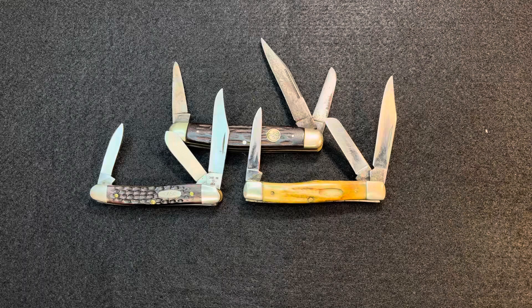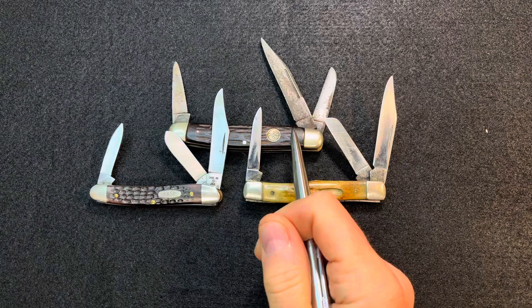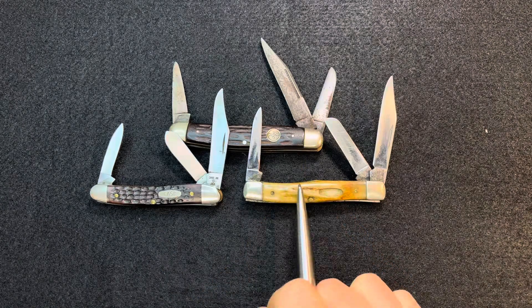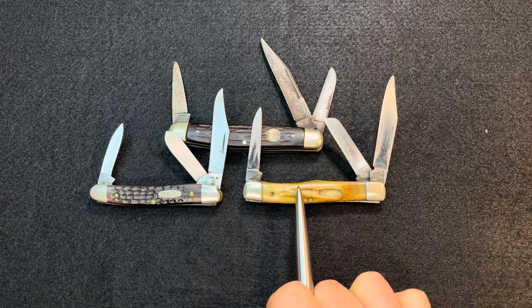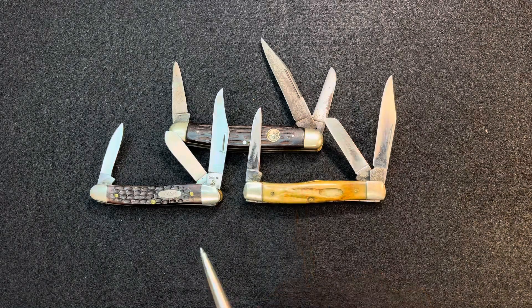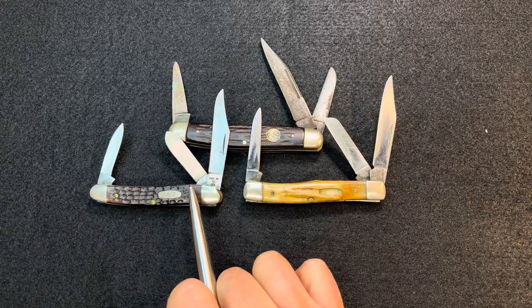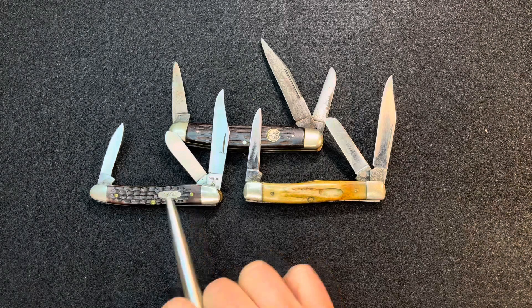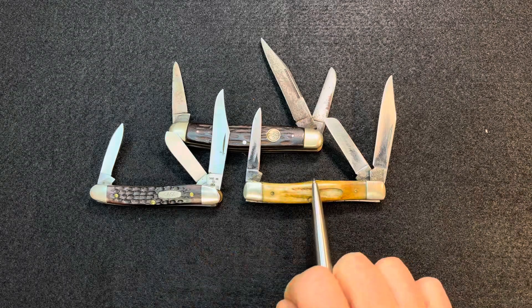This is three generations of Stockmans. This is my grandfather's Stockman, a Boker. This is my dad's, a Case in Genuine Stag. And this is mine. The only one I'm really sure about the date of is this one — I believe I dated it at like the late 1980s, around 40 years old.